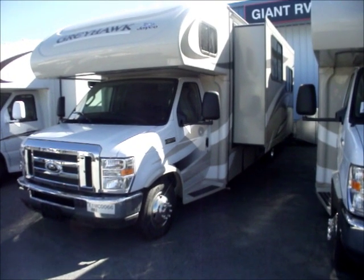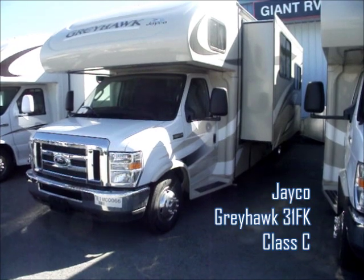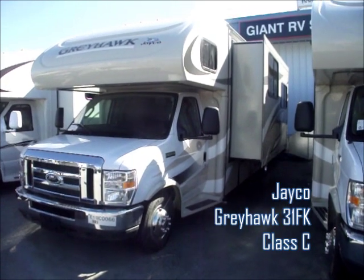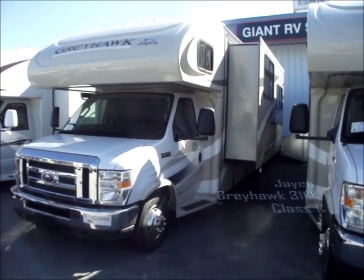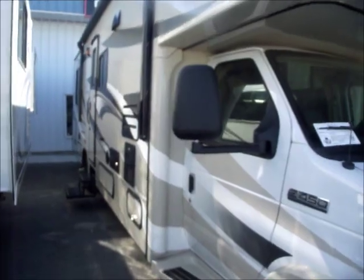We're going to look at some RVs today. The first one is this Jayco Greyhawk, and this is the 31FK model. FK stands for front kitchen - it's a layout that I really like - and 31 is the length. It's 31 feet. It's a Class C. You can see it has a slide out on the driver's side, and now we're going to go inside and have a look.